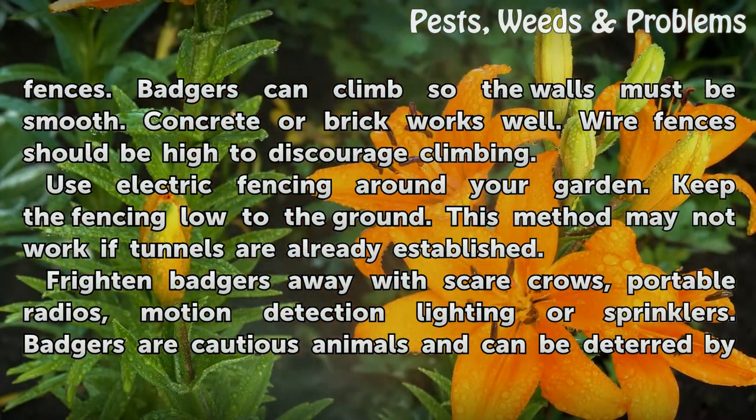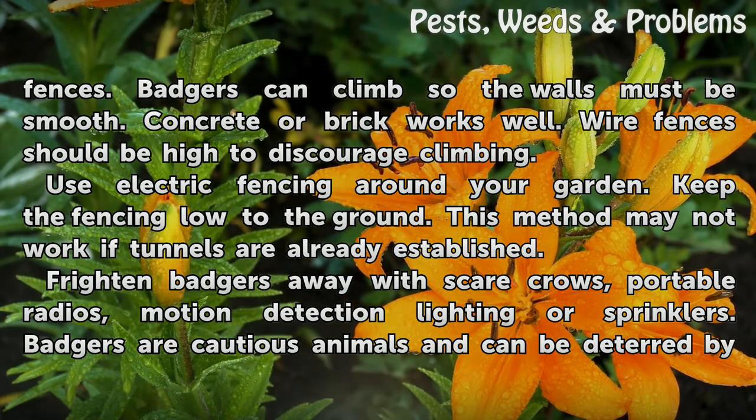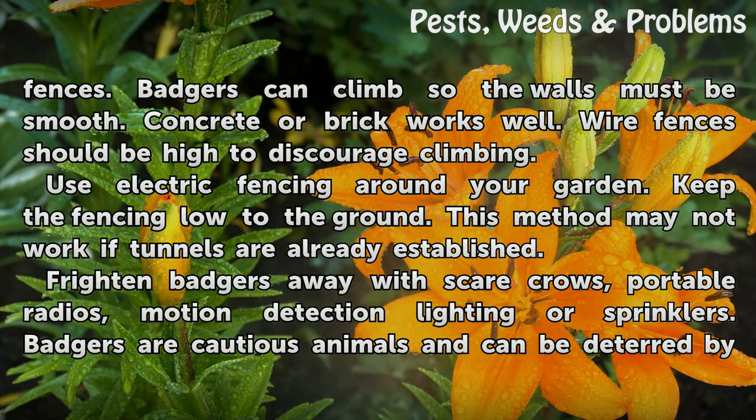Badgers can climb, so walls must be smooth — concrete or brick works well. Wire fences should be high to discourage climbing. Use electric fencing around your garden and keep the fencing low to the ground. This method may not work if tunnels are already established.